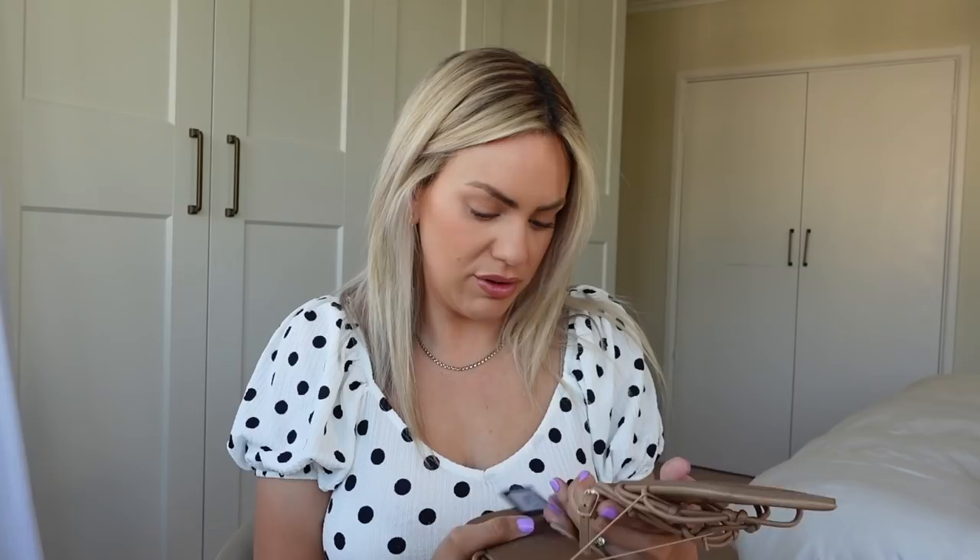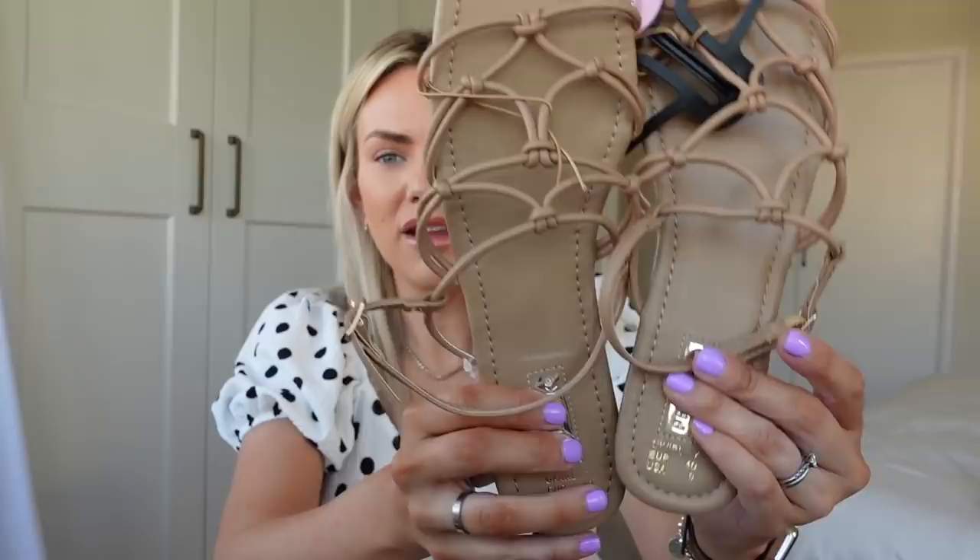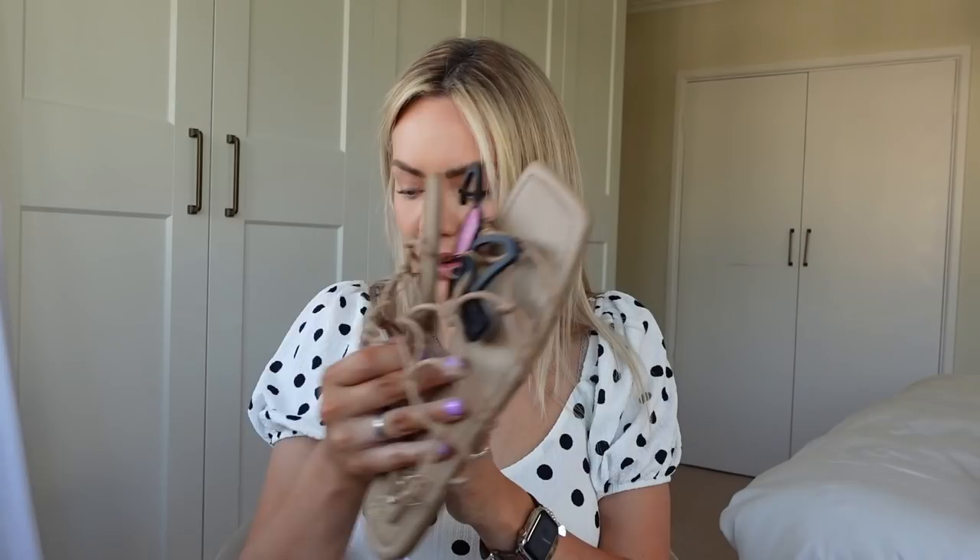I did buy another pair of sandals that are a little bit smarter for when you want to dress up but don't want a heel. These are just a strappy flat sandal — they were six pounds and they come in loads of colours. I wish I'd bought the pink as well because I'm really loving pink at the moment, but I went for this tan/camel colour because that goes with everything. I have got quite a few pairs of shoes now but anyway.